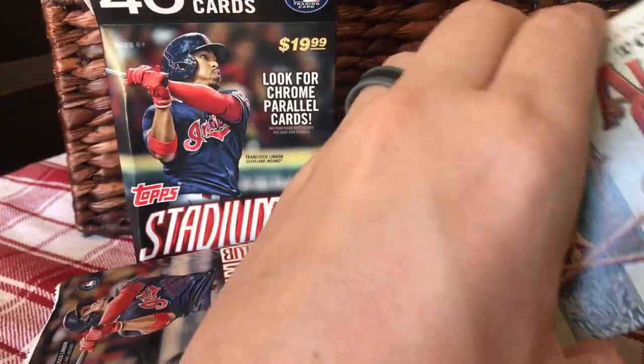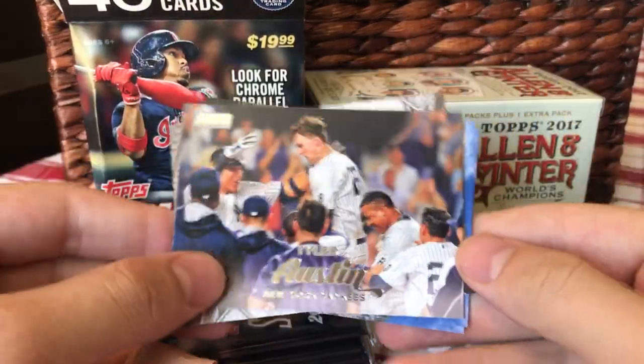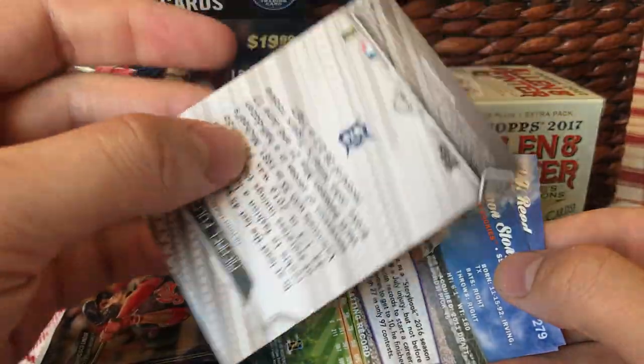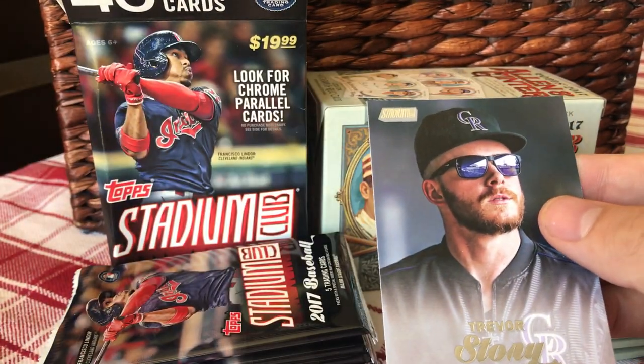Let's get it open. Alright, let's start with Stadium Club. Awesome photos in Stadium Club like always. We got Tyler Austin, and what is this — a Scoreless Streak insert! Michael Fulmer, all backwards. Scoreless Streak insert Michael Fulmer, AJ Reid, Ryan Braun, Trevor Story.